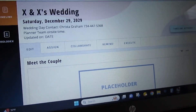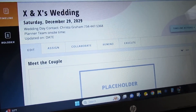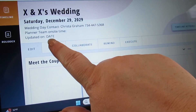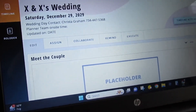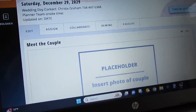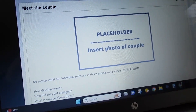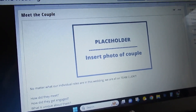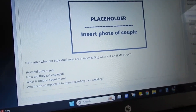I start at the top with my phone number so vendors can easily see how to contact me, then my team's on-site time — not just when I'm there but when anyone representing my company is there. I try to update the 'last updated' date because there can be many versions before the wedding day, so vendors always know if they have the most current one. Then there's a 'meet the couple' section where I put a photo — typically for full planning clients, sometimes partial planning.